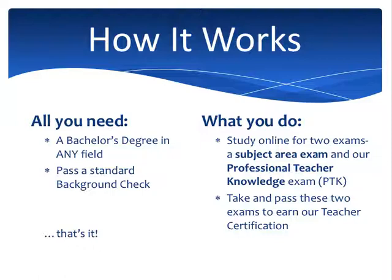How our program works was designed to be very simple and very straightforward. A bachelor's degree in any field is all you need in order to enroll in our program. It doesn't have to match the area you want to get certified in, and you can pass a standard background check — that's all you need to enroll. We have open enrollment, which means that 365 days a year, you can sign on to our website or speak with our enrollment specialist over the phone and enroll in our program.